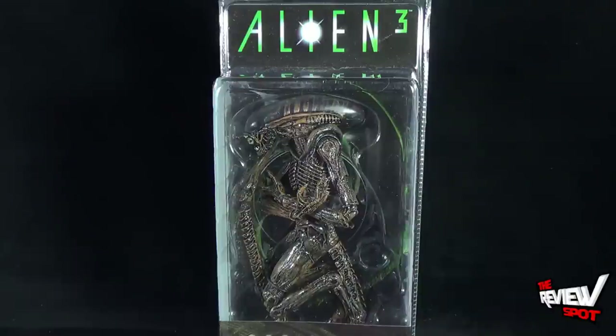This comes from the folks over at NECA Toys. Warning: choking hazard, small parts, not for children under three years of age. It is recommended for ages 17 and up.